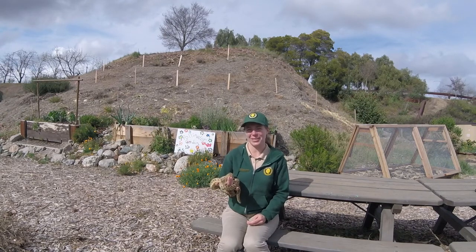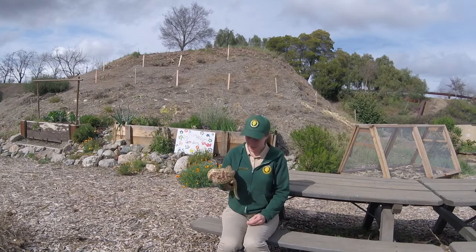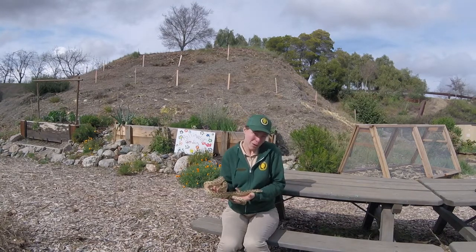I don't know if the gophers would necessarily think they're friends, because these snakes might eat them. They're going to eat small mammals like mice, rats, voles, moles, and then also potentially small gophers.